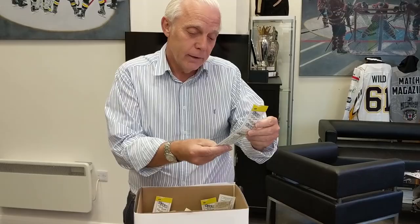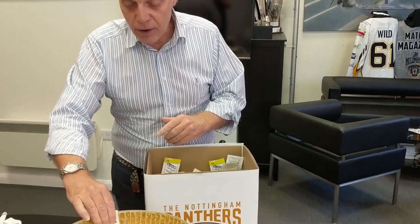We're having a draw like this for these retro shirts right through the year, right through the season. So every issue of the magazine there'll be two more shirts up for grabs.